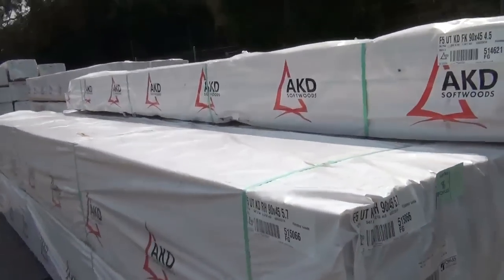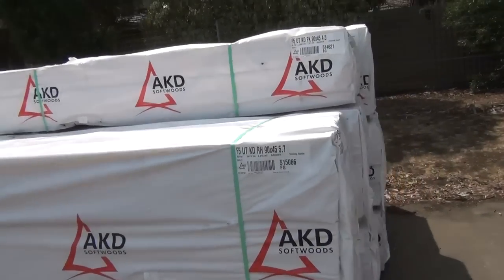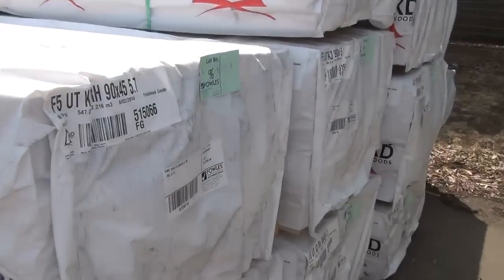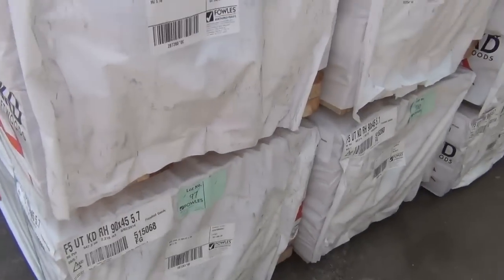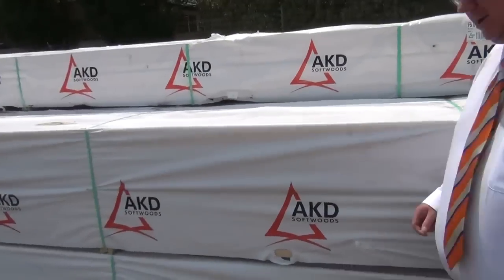Just checking out some of the nice stock that's just arrived — nice heaps of F5, actually, up to six meters long in the 90 by 45. There's a great range of lengths there tomorrow in the 90x45, so if you've been chasing some framing, make sure you're in tomorrow.